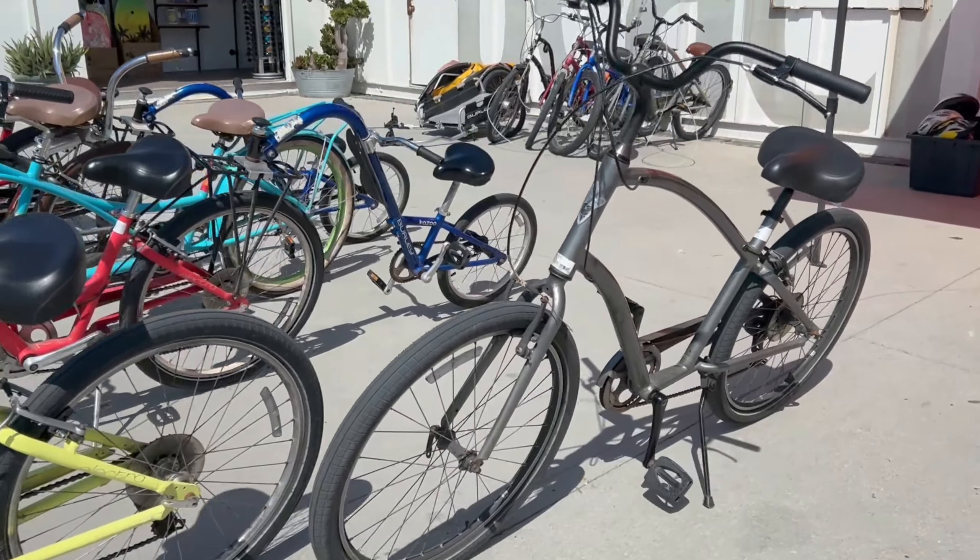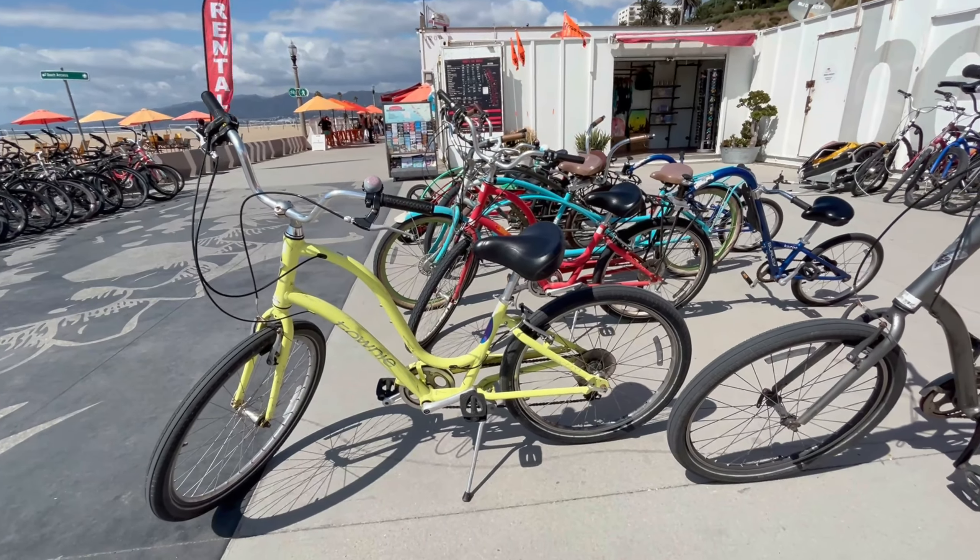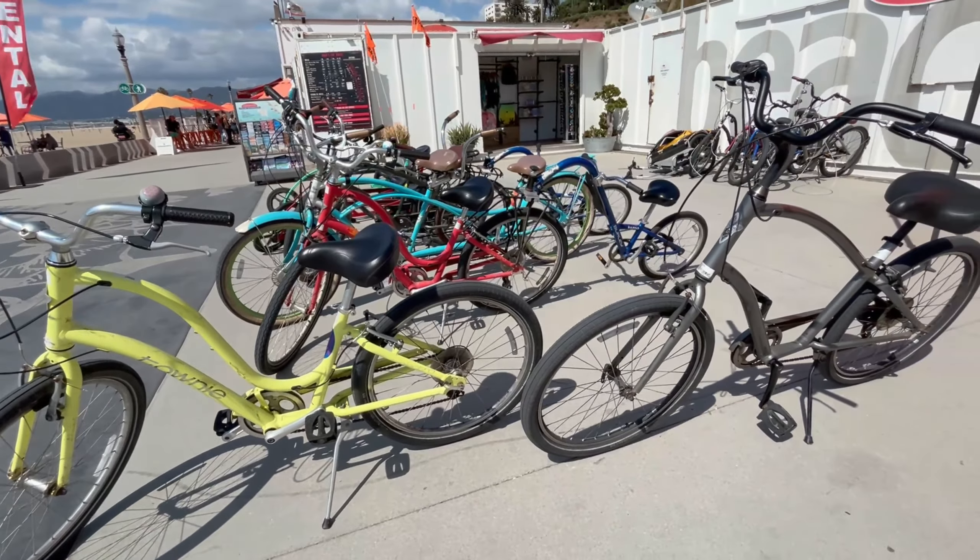These are our bikes here. We were going to go for e-bikes but we decided to get these cruisers and ride down to Venice Beach.